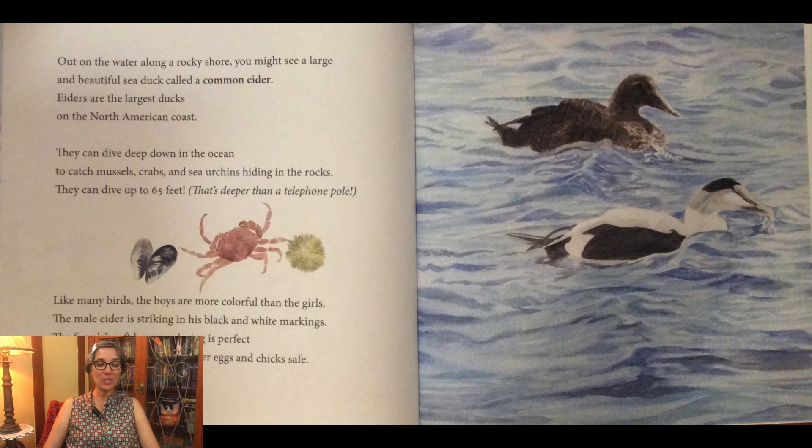Out on the water along a rocky shore, you might see a large and beautiful sea duck called a common eider. Eiders are the largest ducks on the North American coast. They can dive deep down in the ocean to catch mussels, crabs, and sea urchins hiding in the rocks — they can dive up to 65 feet, which is deeper than a telephone pole. Like many birds, the males are more colorful than the females. The male eider is striking in his black and white markings, while the female's soft brown coloring is perfect for hiding on her nest to keep her eggs and chicks safe.